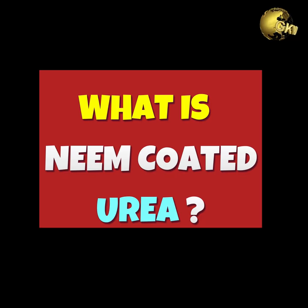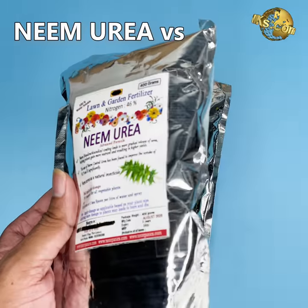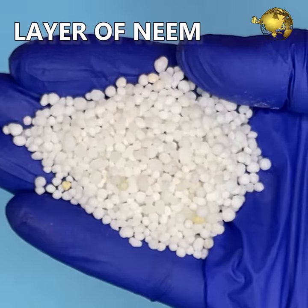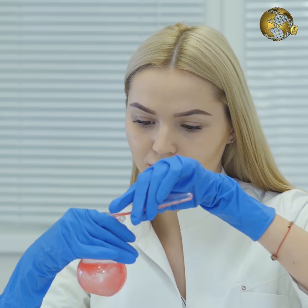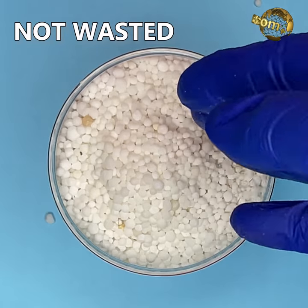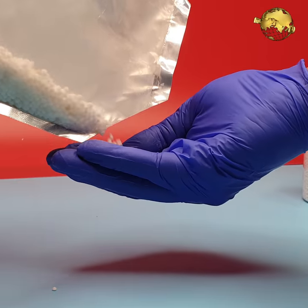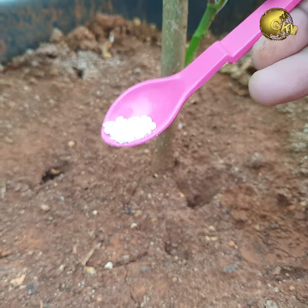What is Neem Coated Urea? There is a lot of difference between Neem Coated Urea and Plain Urea. In Neem Coated Urea, they put a layer of Neem Oil over the Plain Urea. Scientists have found that Neem Oil effectively reduces the solubility of Urea, ensuring it is not wasted through leaching and contamination, and hence does not cause pollution. In other words, coating Urea with Neem Seed Oil ensures that all the Urea applied is utilized by the plants.